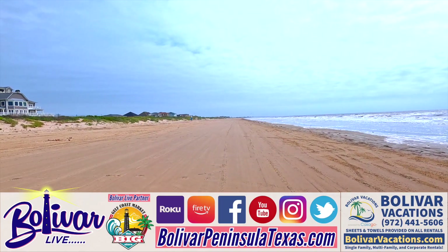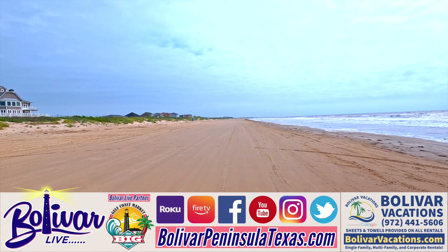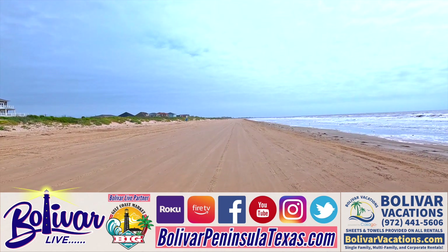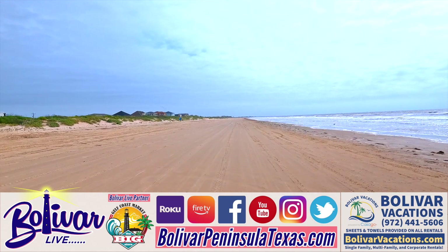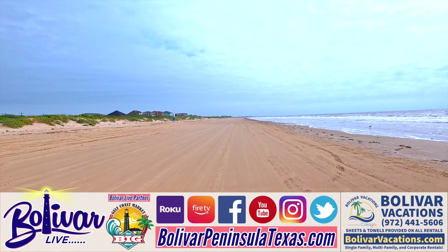Hey everybody, I'm David with Bolivar Live. We're taking a little beach trip today and going to talk about some homes that Bolivar Vacations is putting in down here. We're on the western part of Bolivar Peninsula, right behind the elementary school, and I wanted to show you the beach down here.